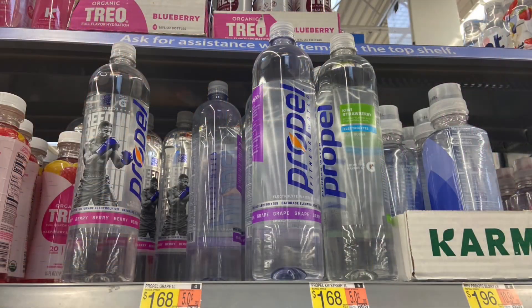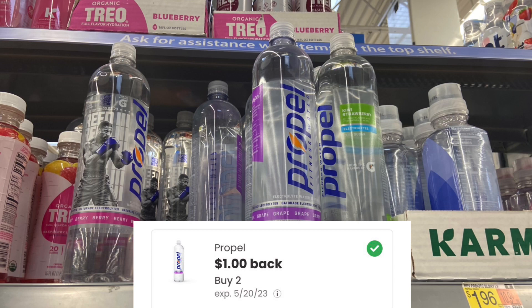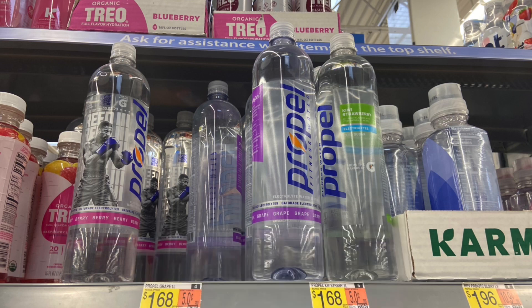Next up we have the Propel Water at $1.68. You're going to pick up two, which will come to $3.36. Submit over to Ibotta for $1 back and then Coupons.com for $1, making your final cost for both $1.36, or $0.68 each. Definitely a good price — these are pretty big bottles.